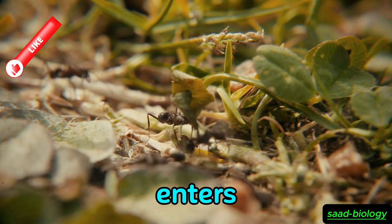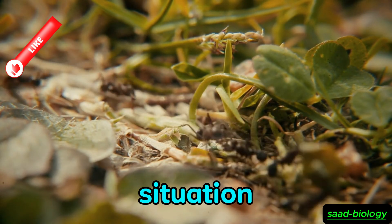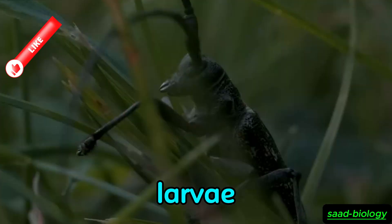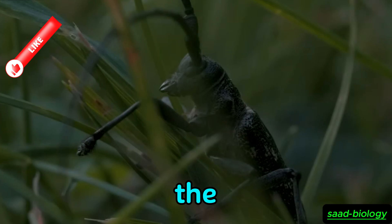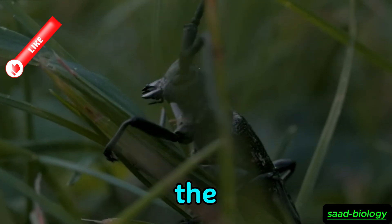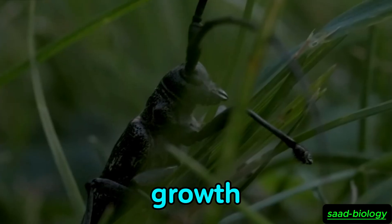Once the beetle enters the colony, it exploits the situation to its advantage. The beetle can feed on the eggs or larvae, causing great harm to the colony. This can lead to a decrease in the number of individuals in the colony, posing a great threat to its growth and continuity.